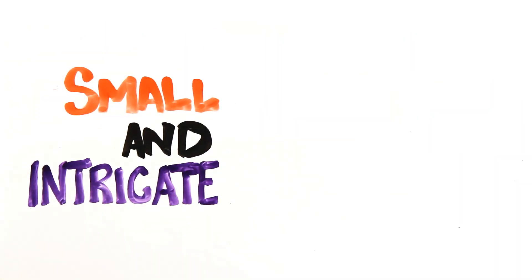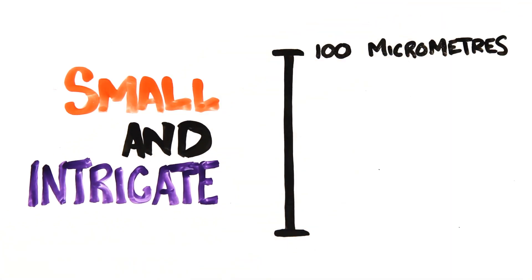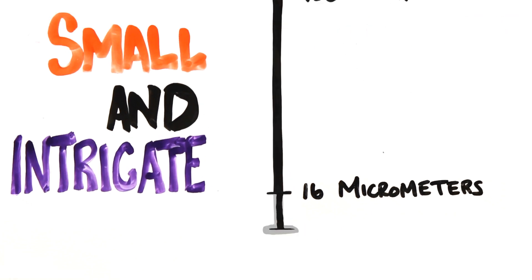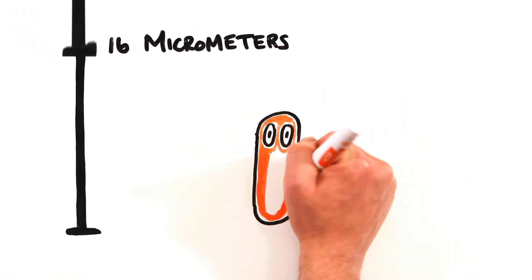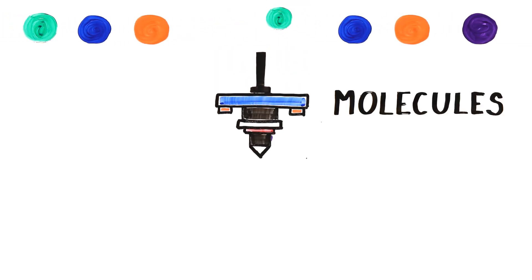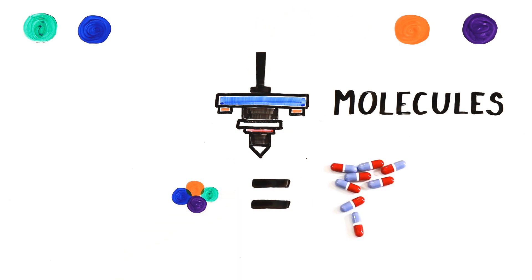Need something small and intricate? Typical 3D printers create layers approximately 100 micrometers thick, but some high-end machines can print as small as 16 micrometers. To put this in perspective, a typical bacteria cell has a width of between 1 to 10 micrometers. This has opened the door to using molecules for ink and has led to successful 3D printed pharmaceutical drugs such as ibuprofen. The tiny molecules are organized perfectly to create the desired drug effect.